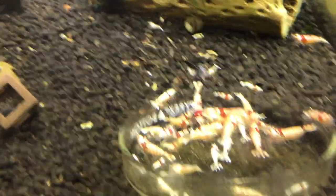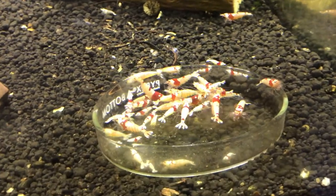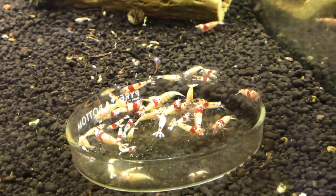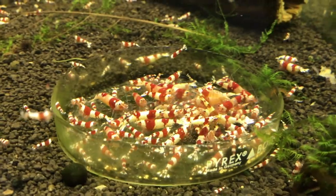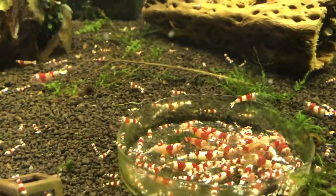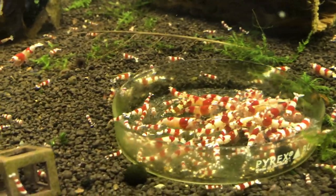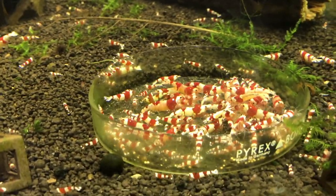I couldn't be happier over on this side of the room right now. Most of the tanks in general, things have been going pretty good. But the crystals over here have just really been doing nicely for me lately. For whatever reason, the crystal red style shrimp — whether it be pure red lines or down to the low grade — have just always kind of been my favorite. I just always really like the way they look and everything.